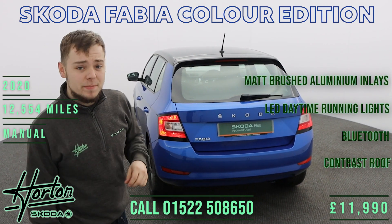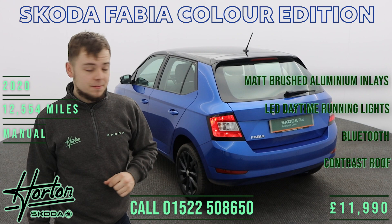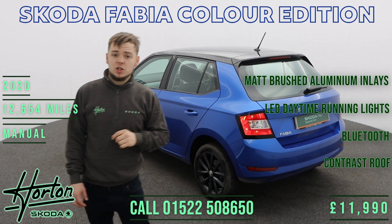Thank you for visiting Horton Skoda Lincoln's website. I'm now taking you around our 2020 20-plate Skoda Fabia, the Skoda Fabia Colour Edition.